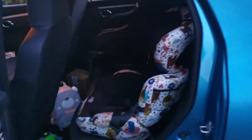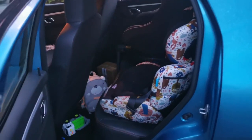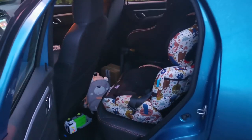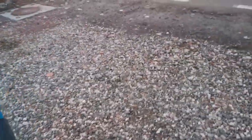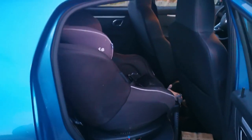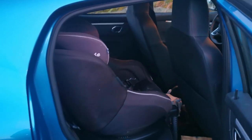In terms of size, the Dacia Spring is very reasonable. I have two kids — one is four years old and the other is one and a half — they have different seats, and both fit perfectly behind me and my wife. I am 1.8 meters tall and my kid fits in perfectly.